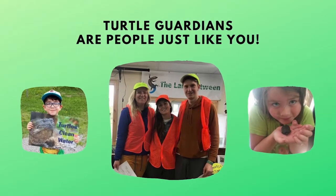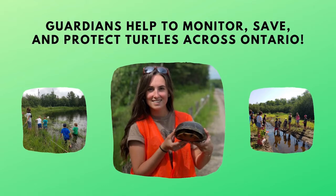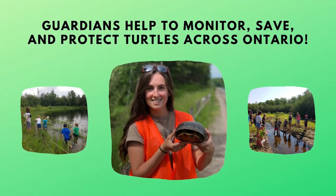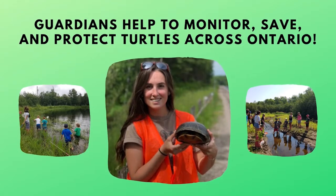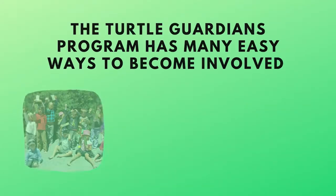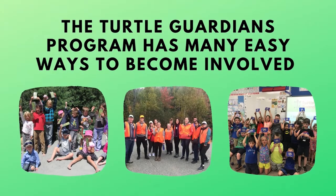Turtle Guardians are people just like you. Guardians help to monitor, save and protect turtles across Ontario to ensure the species and our environment are safe. The Turtle Guardian program has many easy ways to become involved and to learn new skills too.